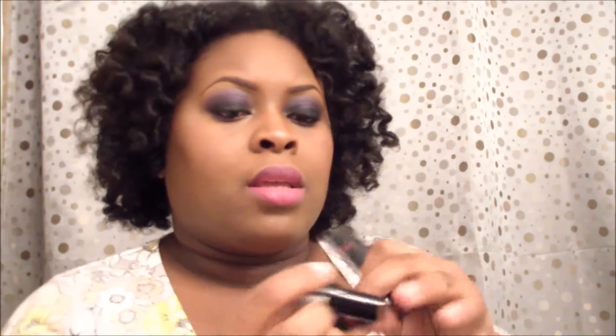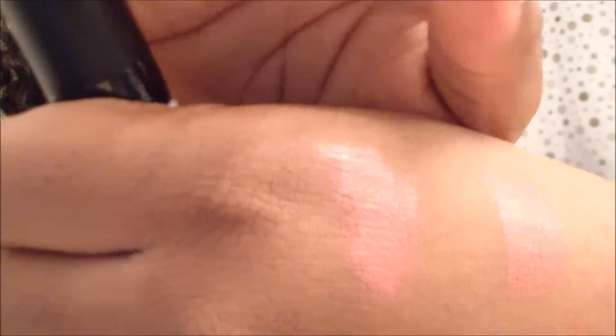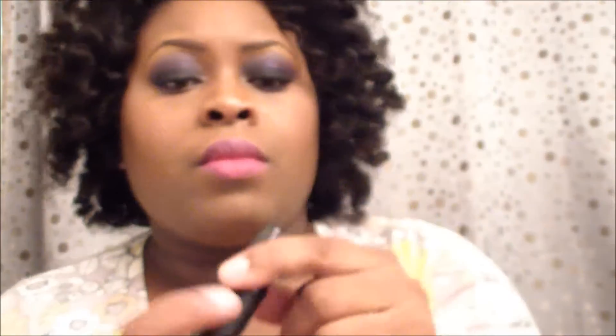Oh, I forgot to show you guys something else. This is from Walgreens — from the glass hall. I picked up two of the Rimmel Kate lipsticks because they were on sale for like half price, so they were like two something. I picked up 08, which is kind of like a pinky nude. I also picked up 60, which is a really really pretty berry color. I'm still into my berry colors right now — and that berry color is really really pretty.